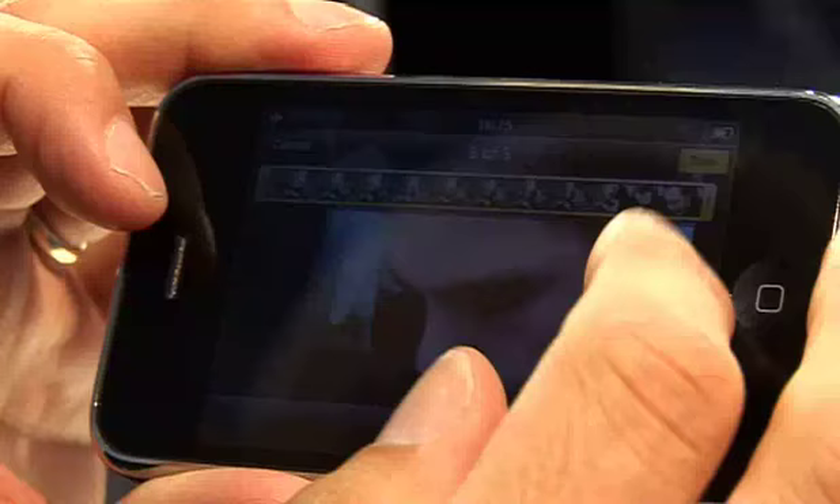And you also get this really rather good trimming function that's very easy to use, so you can easily reduce a clip down and also, I'm told, email it to YouTube easily as well.